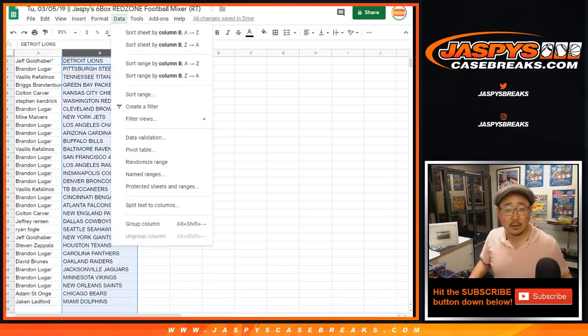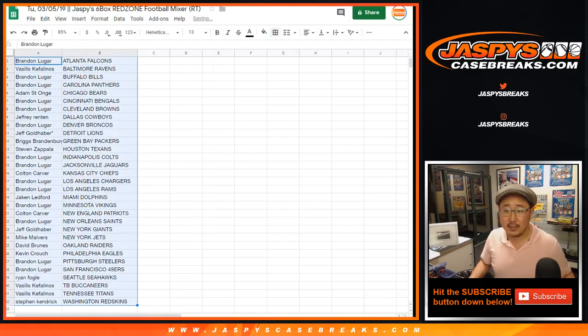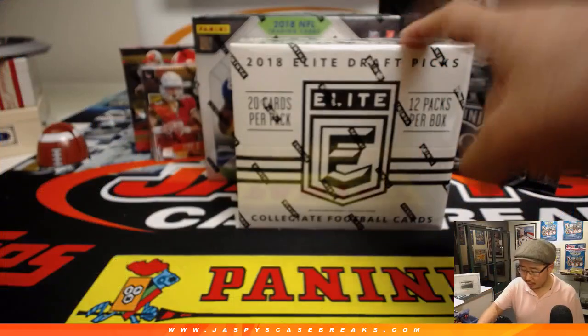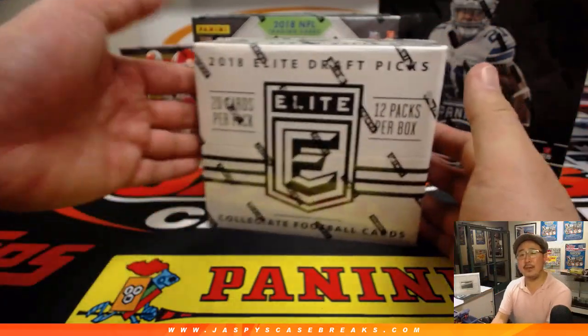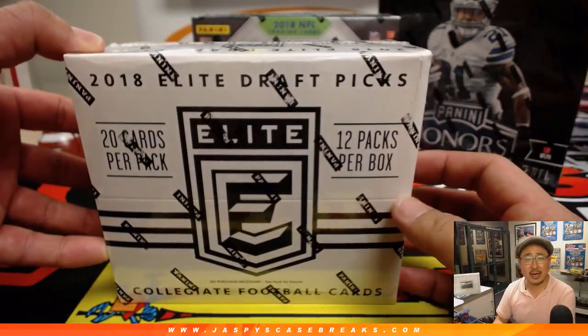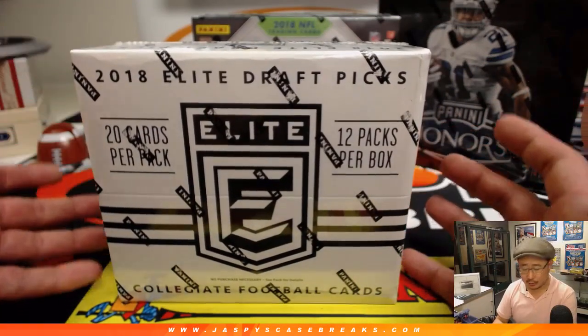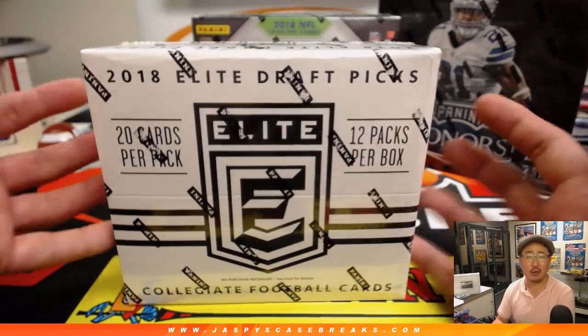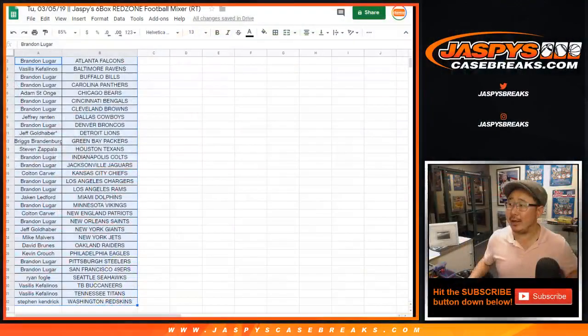Let's alphabetize by team. Any trades? Here are the boxes. We're going to start off with the Elite X. Remember, Group Break Checklist doesn't have a checklist, and cardboard connection — both those sites don't have a checklist that associates these players by their pro teams; they're all in their college gear. So it'll go to the team that they are currently on. If they were undrafted and not on a current team — in the AAF or CFL — it'll go to the team they were last associated with.